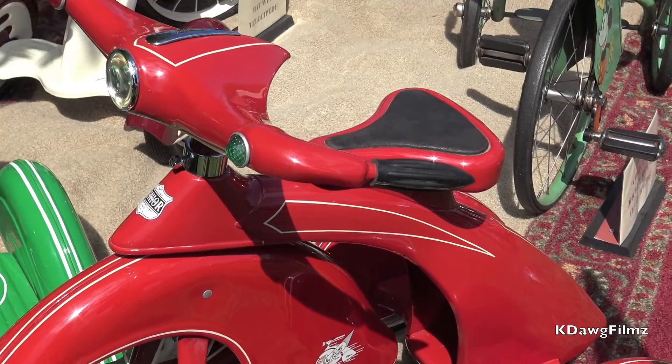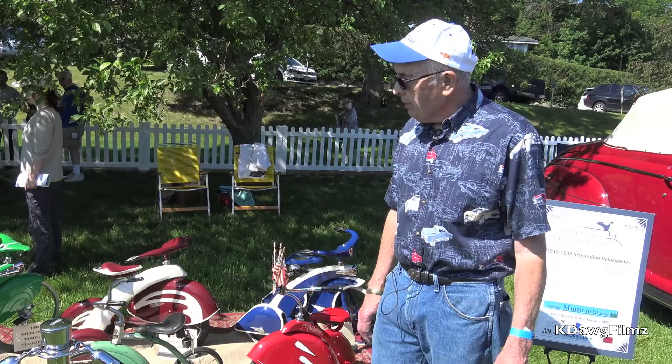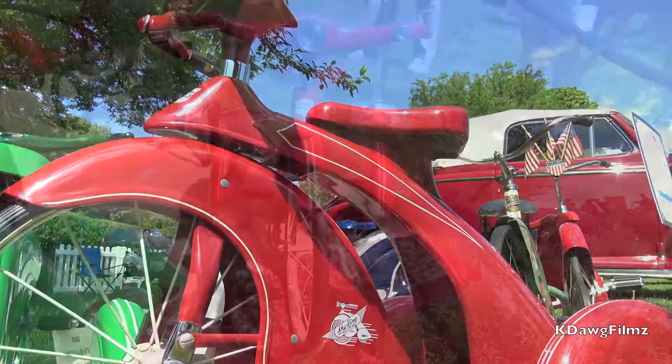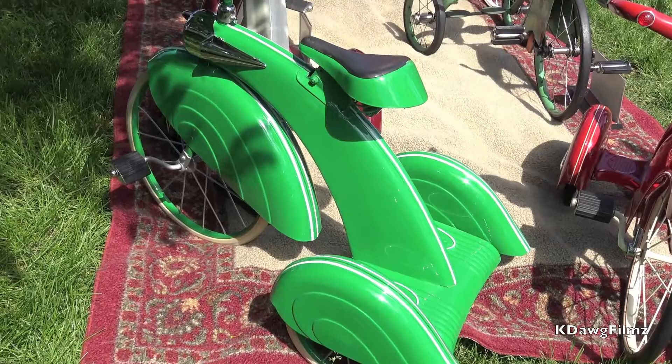The next tricycle, the red one over in the corner, is probably the most common Art Deco three-fendered tricycle. They were made in quite large numbers. This is made by the Junior Toy Company, Hammond, Indiana. That one has a light with a light switch in the handlebar, and it has green and red landing lights on the side.